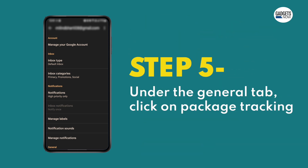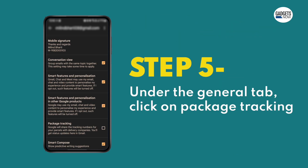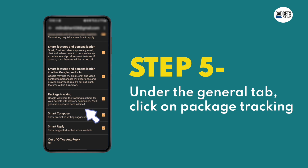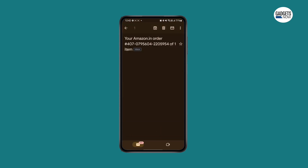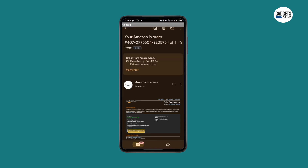Step 5: Under the general tab, check the box next to package tracking. And that's it. As soon as you enable the feature, Gmail will use the tracking numbers to automatically look for order statuses and display them in your inbox.